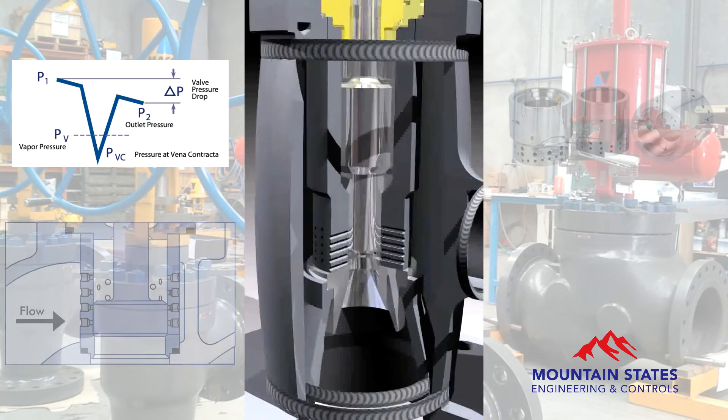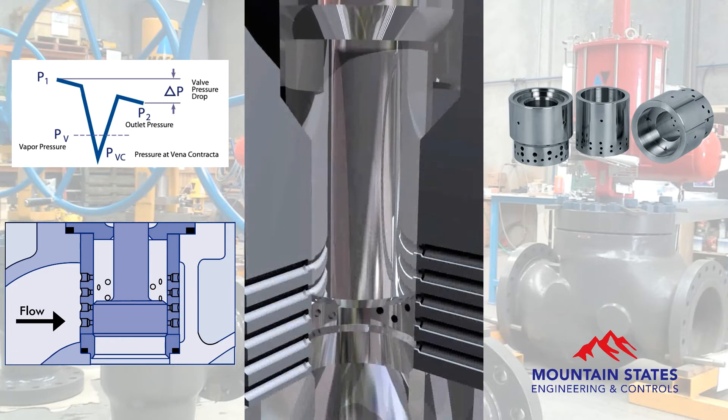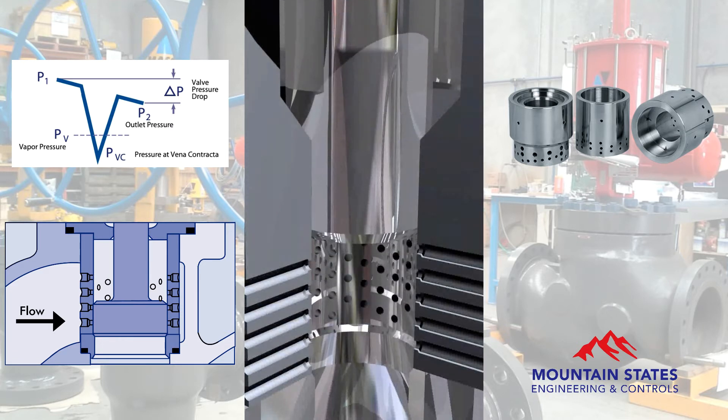Mascot Cav Flow Trim utilizes a number of small, diametrical flow holes through the walls of the seat retainer. As the valve plug lifts off the seat, increasing pairs of holes are opened.